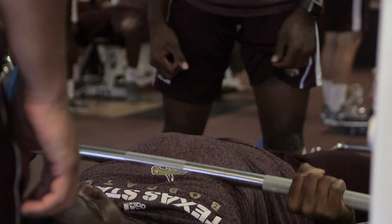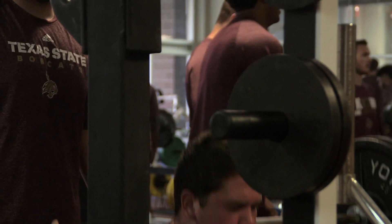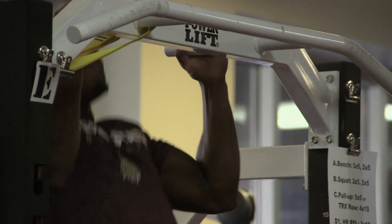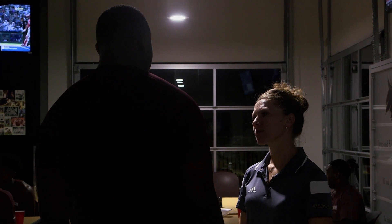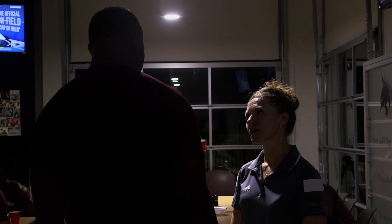I would say that probably only 40% of what I do gets kids bigger, stronger, faster. The other 60% comes from what they're putting in their bodies. So it's critical — it's her impact on what we do on a day-to-day basis.